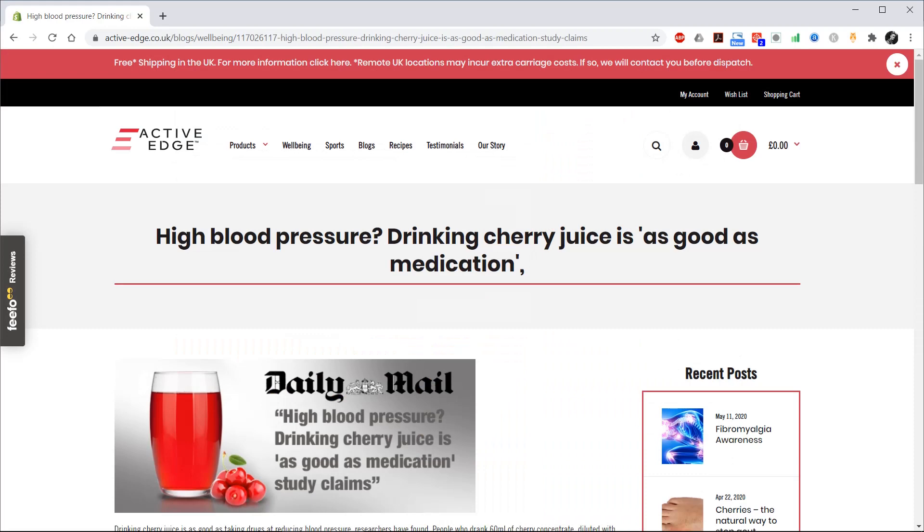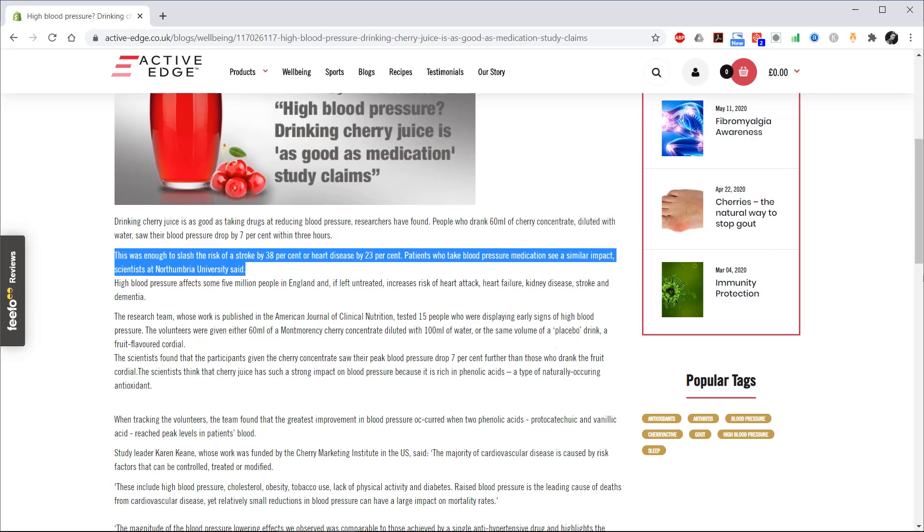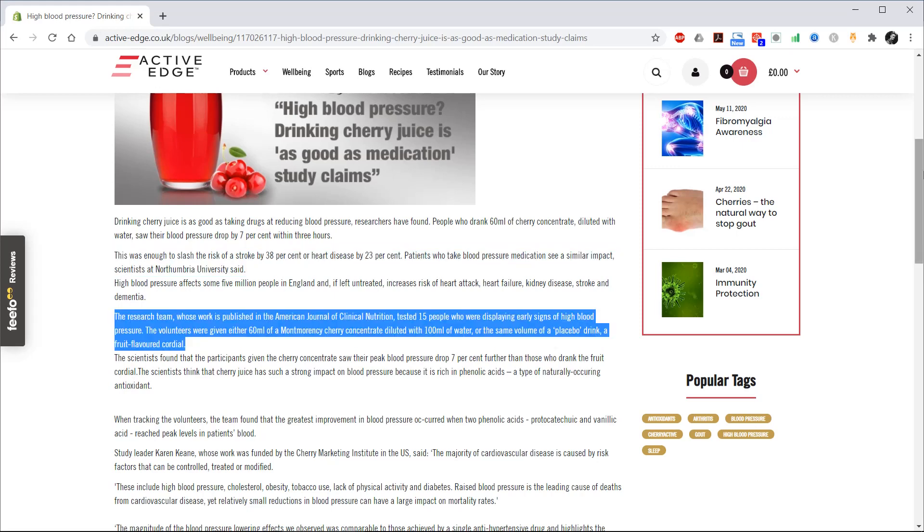I also found this article on a website called Active Edge: 'High blood pressure? Drinking cherry juice is as good as medication.' Drinking cherry juice is as good as taking drugs at reducing blood pressure, researchers have found. People who drank 60ml of cherry concentrate diluted with water saw their blood pressure drop by 7% within 3 hours — enough to slash the risk of a stroke by 38% or heart disease by 23%, according to scientists at Northumbria University.